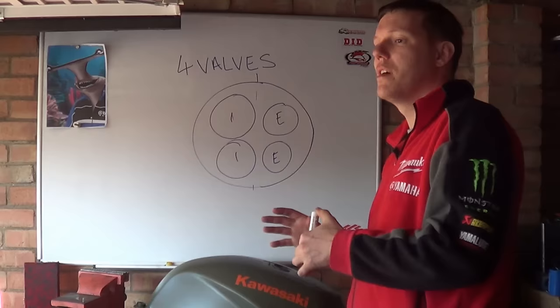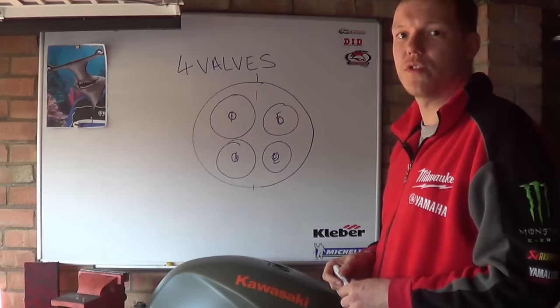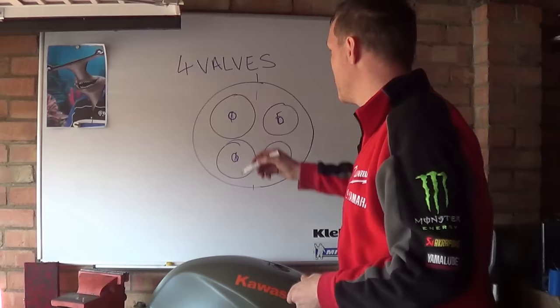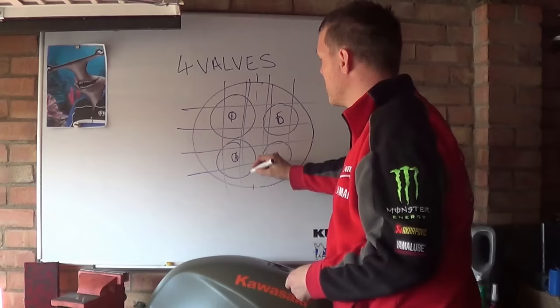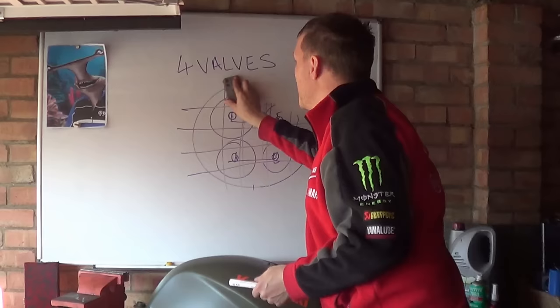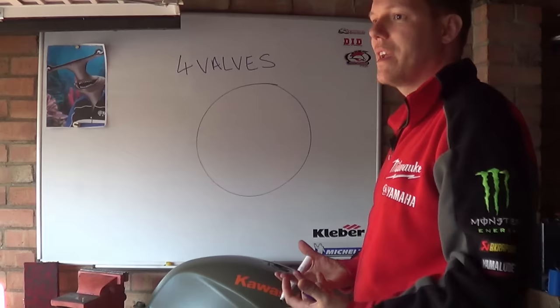The four-valve layout was great for many reasons. One is the pent-roof combustion chamber — I'll do a dedicated video on that. The other is that your valve stems are positioned such that if you want to run a double overhead camshaft, you can have one camshaft for the inlet valves and one for the exhaust, or you can run a single overhead cam down the middle that actuates both with rockers. You get good flow, good scavenging, and all is good.